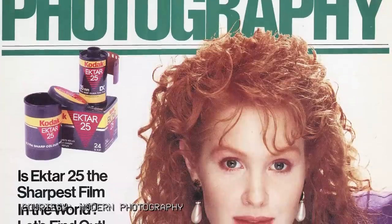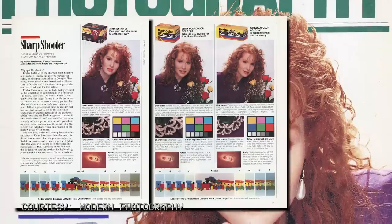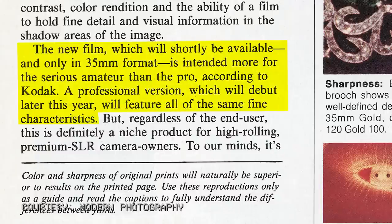While the film itself was an innovation, the name Ektar was borrowed from the high-end lenses Kodak produced between the 1930s and 1960s. Kodak boldly claimed Ektar 25 to be the world's sharpest color print film. Modern Photography magazine set out to prove or disprove this claim, beginning with a comparison to Kodacolor Gold 100 in both 35mm and 120 formats in January 1989. The new film was intended more for the serious amateur than the pro, according to Kodak.